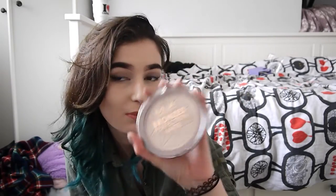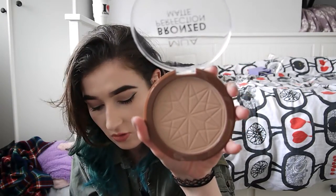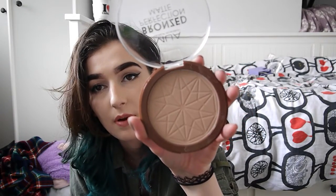One thing I have to show you is this MUA Bronzed Perfection matte bronzer. I literally did not need to buy this — I have so many bronzers. The only reason I bought it was because it has this beautiful geometric pattern pressed into it. It looks almost like a drawing I did a few months back. I'm probably never going to use it but I just wanted it because of the cool pattern.